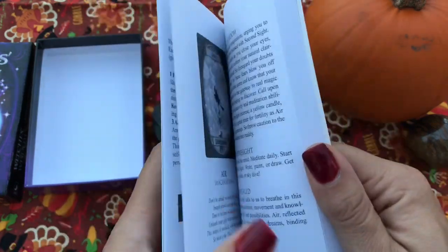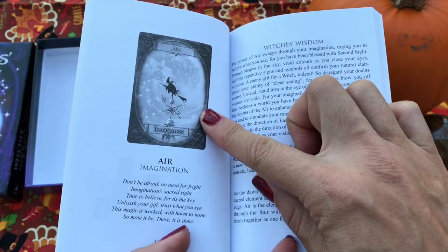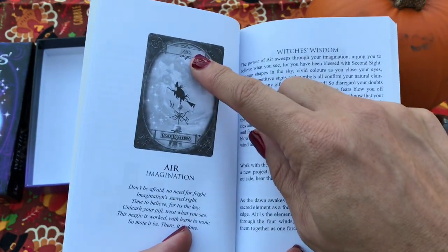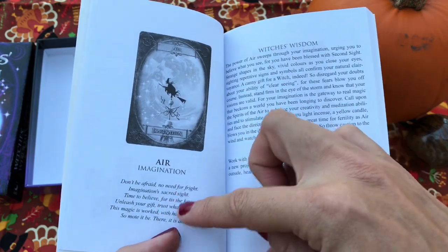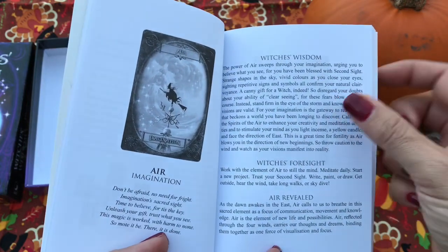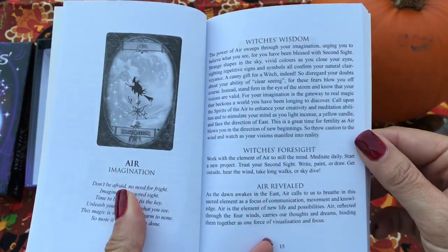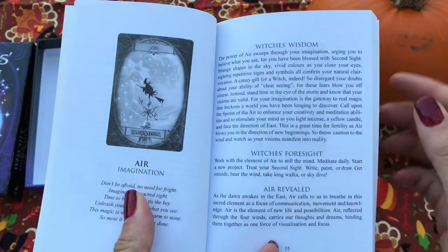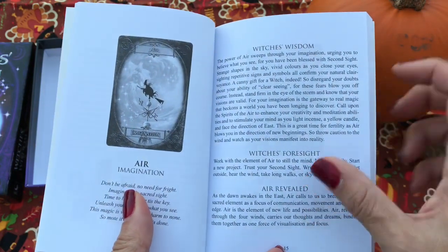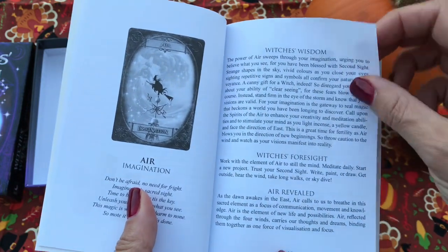There's a little spread in there for you guys, and then it goes right into the messages. It'll show you a black and white version of the card, give you the keyword and the word that are both on the card, plus you get a little mantra or spell, and then here's the Witch's Wisdom — the wisdom that can be gained from this particular card. Then there's Foresight, so looking to the future, what you can do with this card, and then it says Air Revealed — something else you can gain from the card. It has that basically for every single card in the deck.